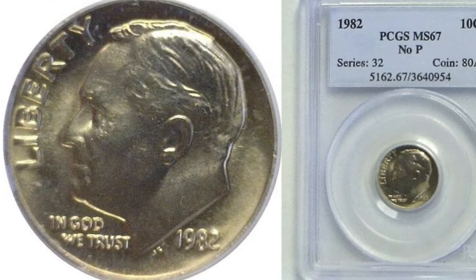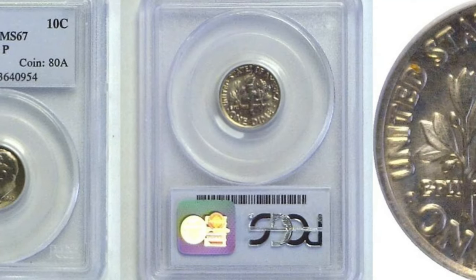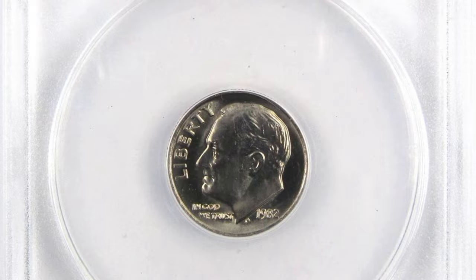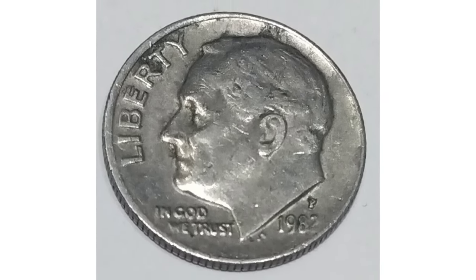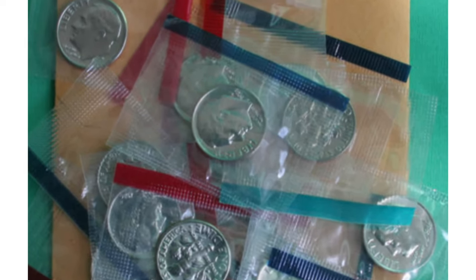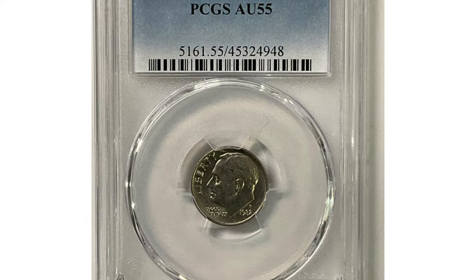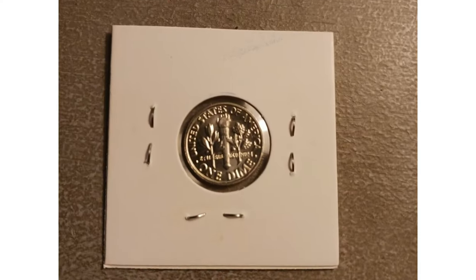Coins with additional price premiums include the no mint mark issues, the 1982 circulation strike, and the 1968, 1970, and 1983 proofs. Proof-like circulation strikes are also listed in census data. Hoarders and coin dealers saved 1982 and 1983 mint output because of the discontinuation of mint sets for those two years.